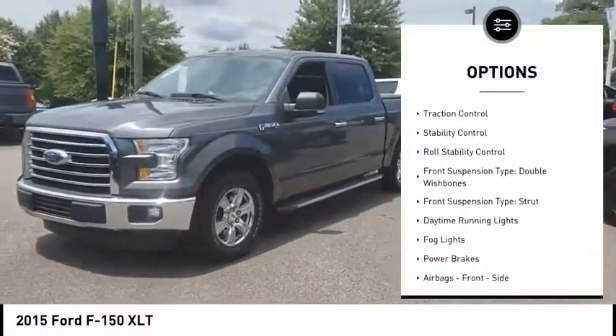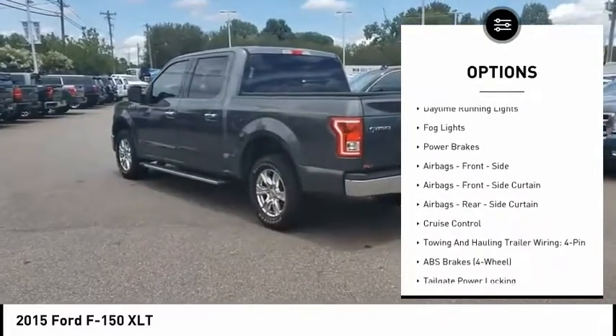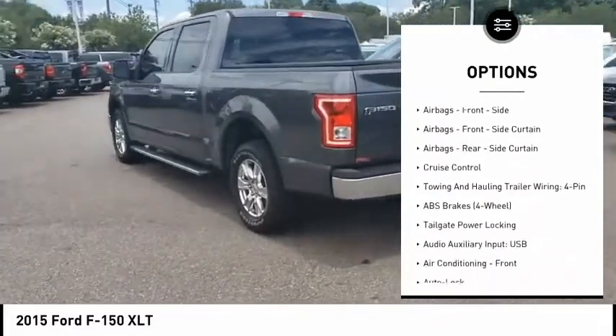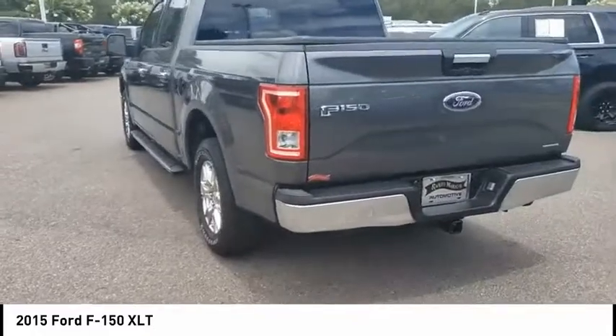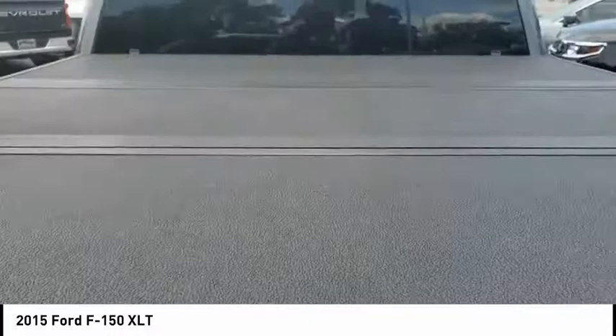Emergency braking preparation, electronic parking brake, traction control, stability control, roll stability control, front suspension type: double wishbones and strut, daytime running lights, fog lights, and power brakes.